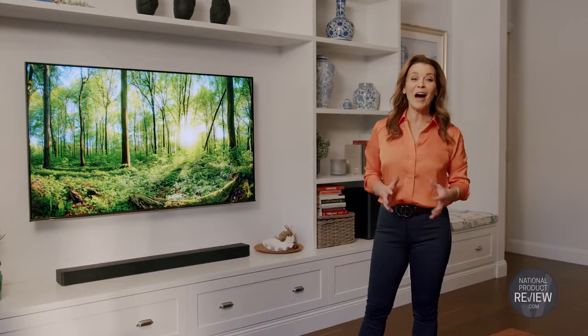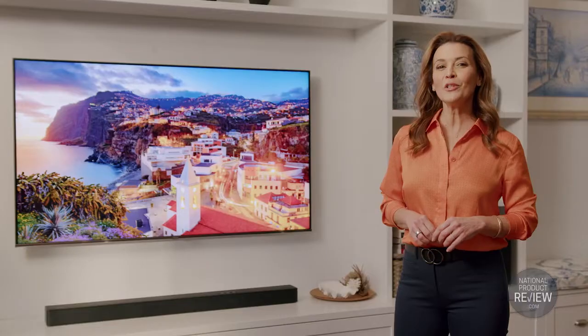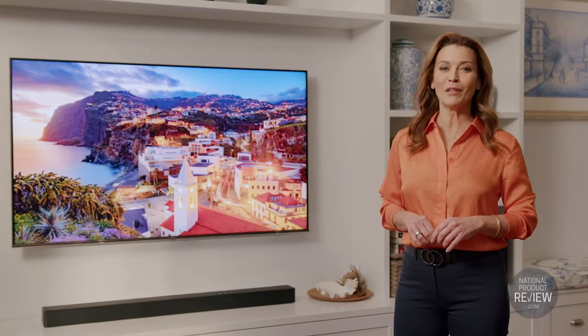Sound — it is such a big part of home entertainment. And with the Hisense 5.1.2 channelled soundbar, you'll enjoy a fully immersive experience.